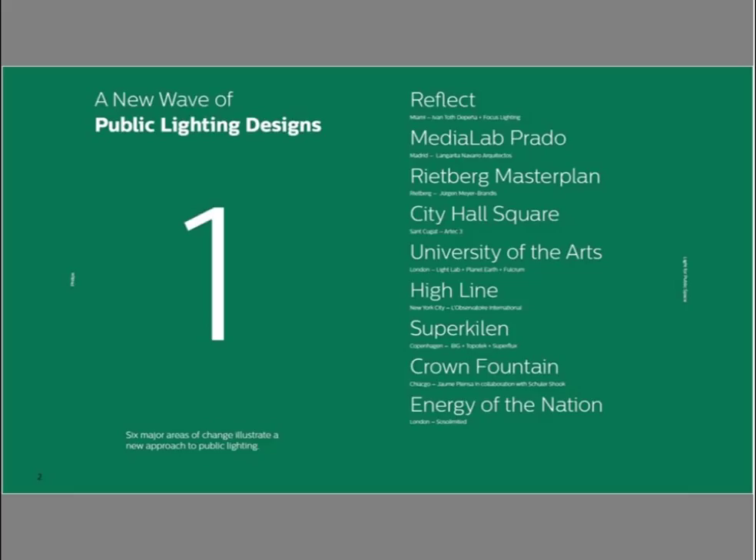We reviewed more than a hundred different projects around the world in mixed-use environments that allowed us to revisit some of the assumptions that we hold about light in public space. You can see here a list of some of the projects that we'll talk about today in part one. The five different assumptions that I want to revisit with you today are things that relate to how we design for public space.